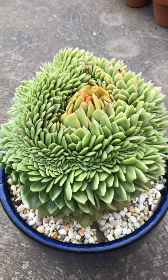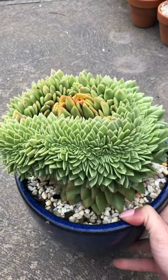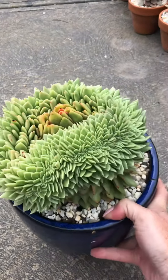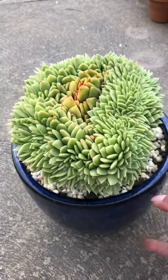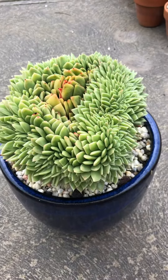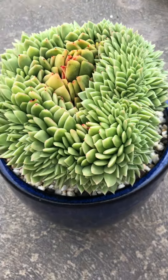I dare you to show me another crested that is this intense. Anyway, happy Friday guys, bye!